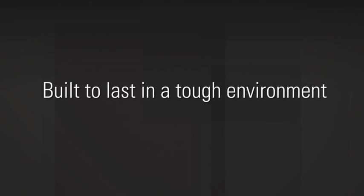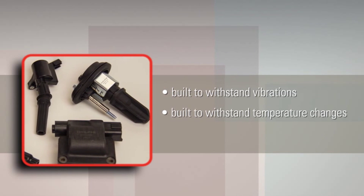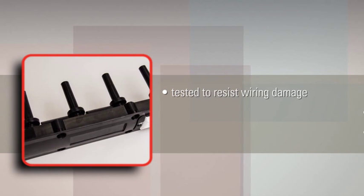Delphi knows that ignition coils live in a tough environment and must withstand stresses like vibration and temperature changes. So we build our coils to last. They're endurance tested to resist stresses and avoid common problems like wiring damage.